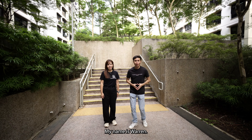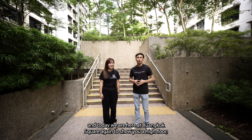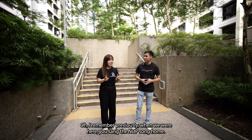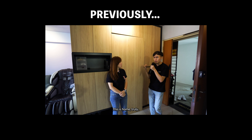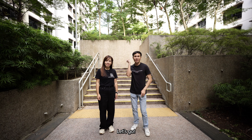Hi, welcome back to the channel. My name is Warren. Hi, I'm Panda. And today we are here at Buangkok Square again to show you a high floor, well-renovated unit. I remember previously when we were here we sang the NDB song 'Home'. So are you going to sing today again? No, but we're going to check out another unit here. Let's go!